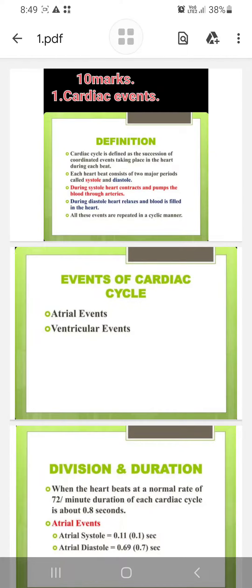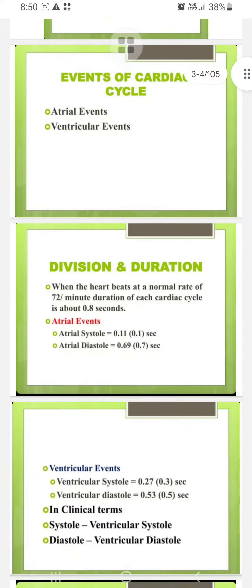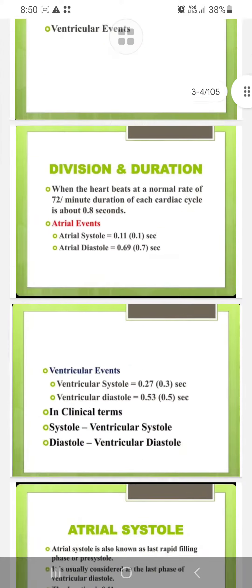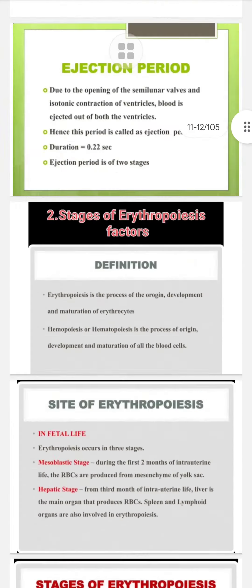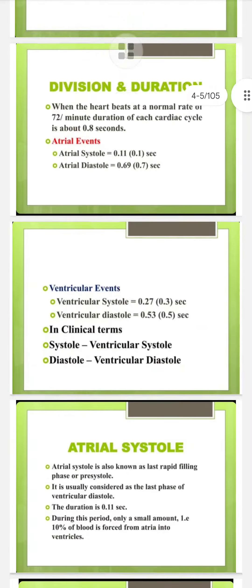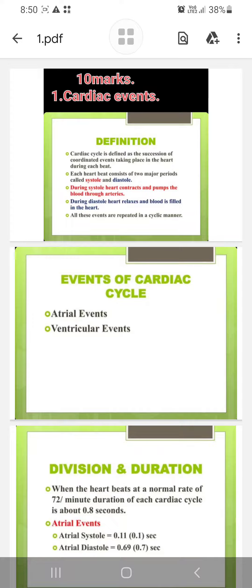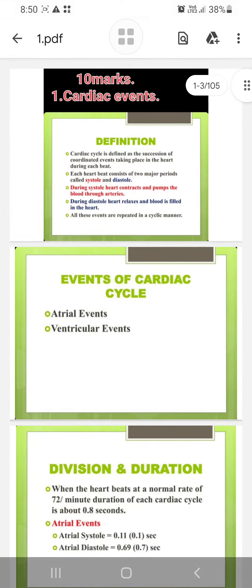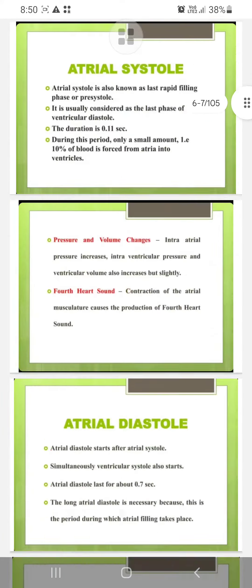Hello guys, welcome to my YouTube channel Bledgeon Pharmacy. Here is a very important discussion I want to conclude with you. These are 10 marks and 5 marks very important questions of Human Anatomy and Physiology 1 in front of you. These notes are very important to pass your examination and also if you want to score first class in your exam.